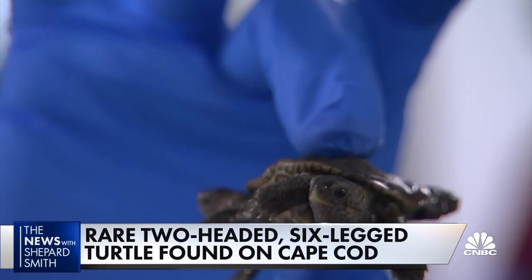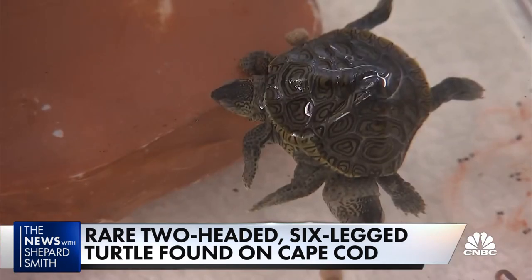Two heads are better than one, or so they say. A rare two-headed turtle hatching in Massachusetts — researchers found the turtle, or turtles, on Cape Cod.